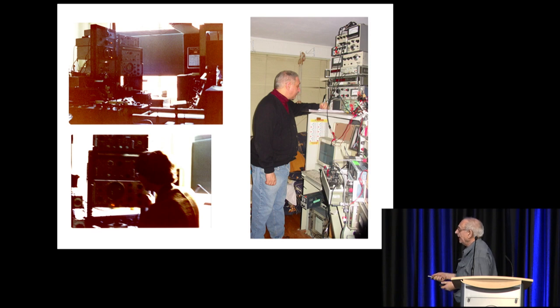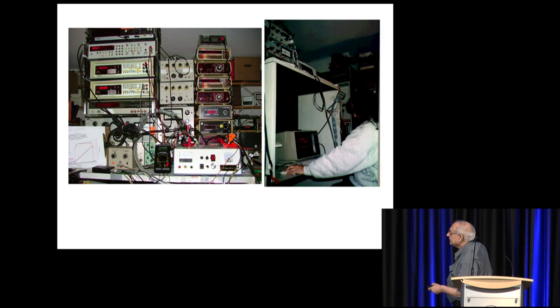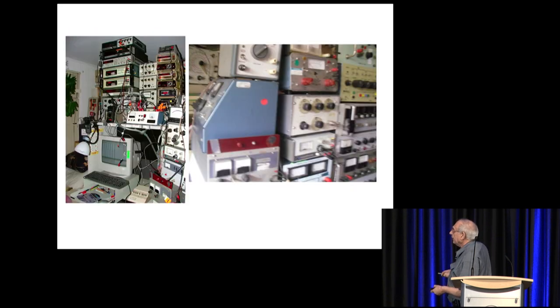This is me back in 1969 in Arthur von Hippel's lab, and this is today at my home — it doesn't seem much different. This is Gail Verner helping run a test we'll show later. One of the questions people ask is why I have so many power supplies. The answer is I try to match the impedance between the power supply and the cell.